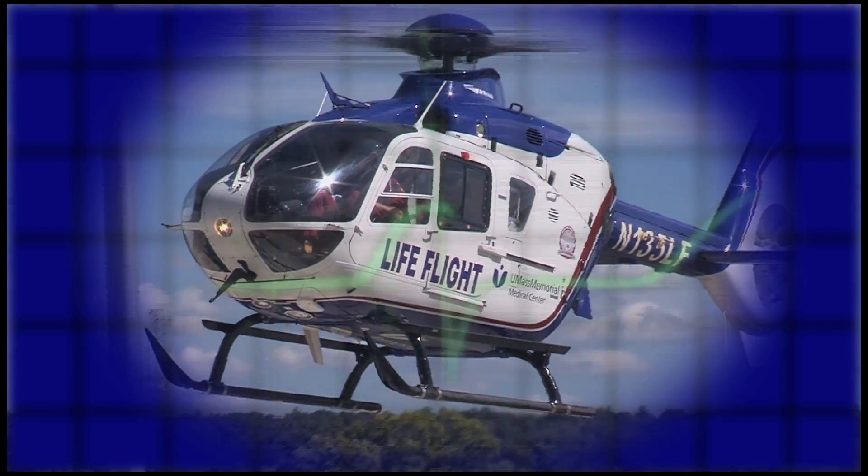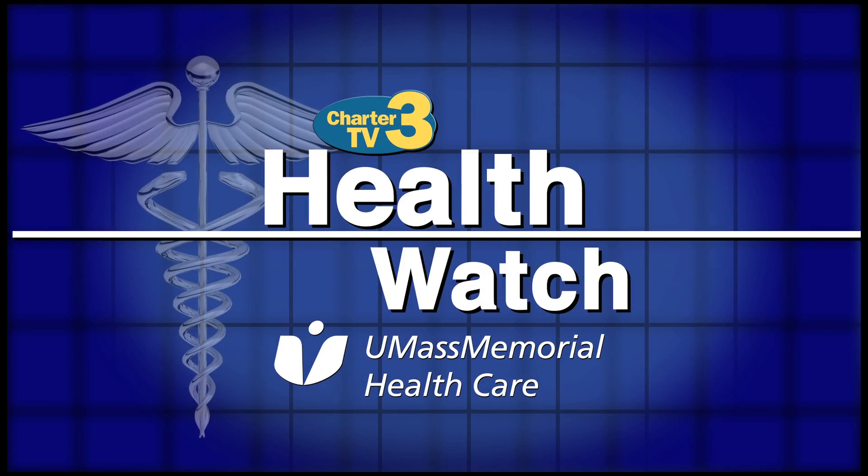Health Watch is presented by UMass Memorial Health Care — here, caring for you. Welcome to Health Watch presented by UMass Memorial Health Care. We're talking about tanning and sun exposure and we're joined by Dr. Mariette Maloney, who is the Chief of Dermatology.